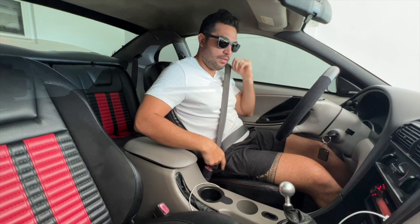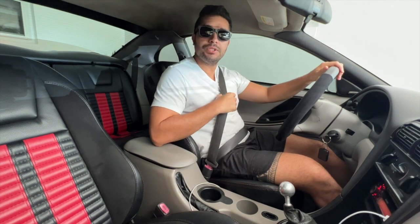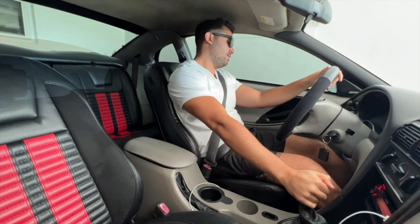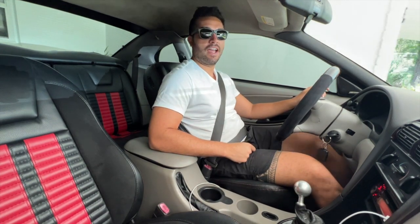Even on the older cars we get the annoying seat belt beeping. All right, let's get on out of here and go get some gas.